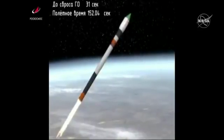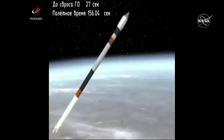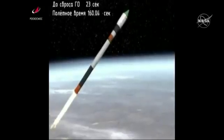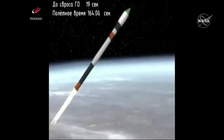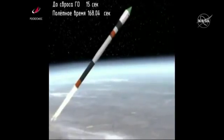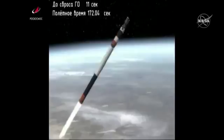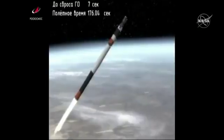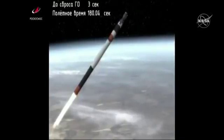Good roll pitch and yaw. Second stage engine reported to be operating normally, everything looking good. The Soyuz booster traveling more than 5,000 miles an hour, 49 miles in altitude already, 72 miles downrange from the Baikonur Cosmodrome, just over three minutes into the flight.